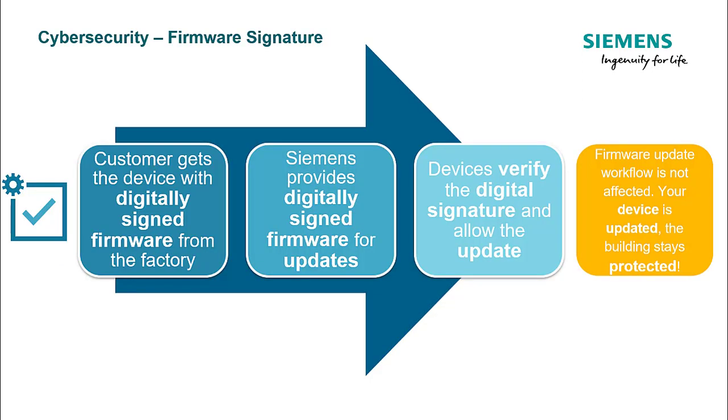The firmware of Dezigo PXC4 and PXC5 is digitally signed and cannot be tampered. Future updates will also be signed and the device will verify this signature. Only after a successful verification it will allow the update. There is no change in the firmware update workflow and the user can be fully assured to have a secure update of their devices.